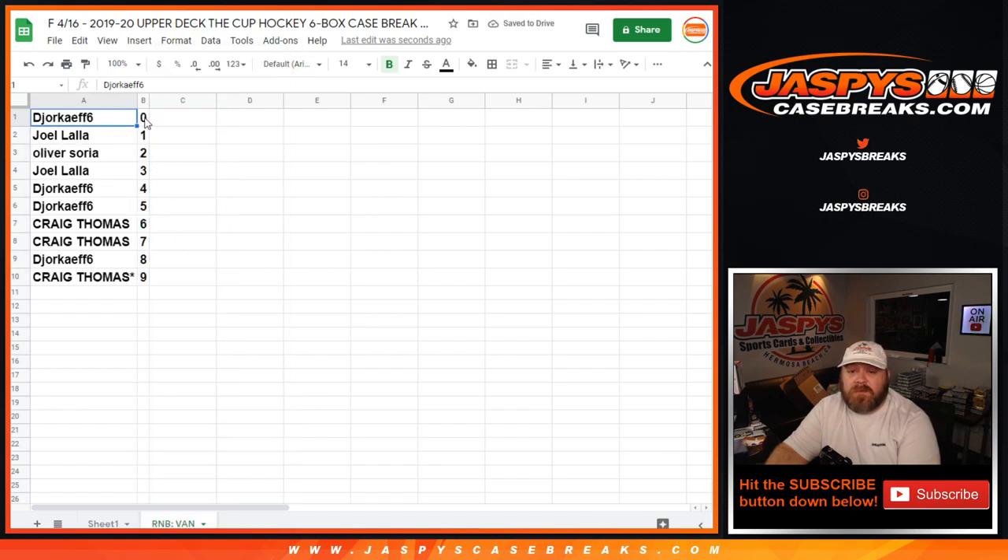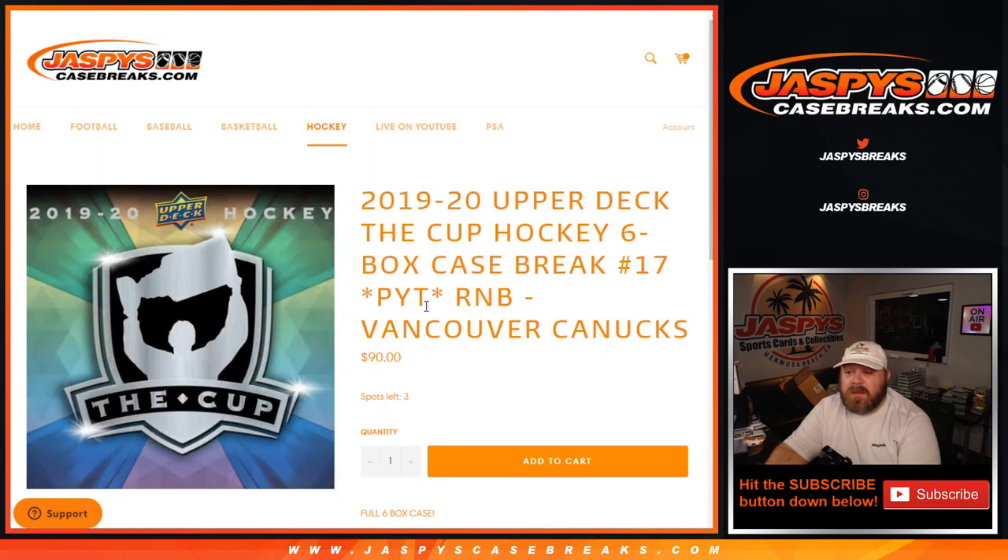Joref with zero gets any and all redemptions for the Canucks, even known one-of-one redemptions, while Joel gets any in-person one-of-ones. That's the random number block randomizer for the Canucks in Upper Deck The Cup Hockey — pick your team, number 7 or 17. jaspyscasebreaks.com — the break itself coming up next, see you soon.